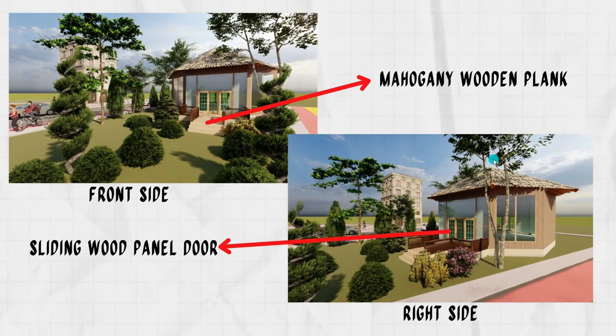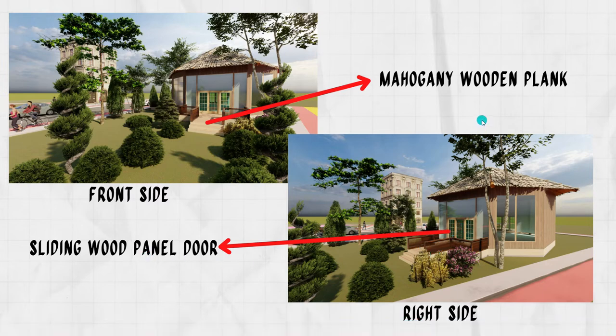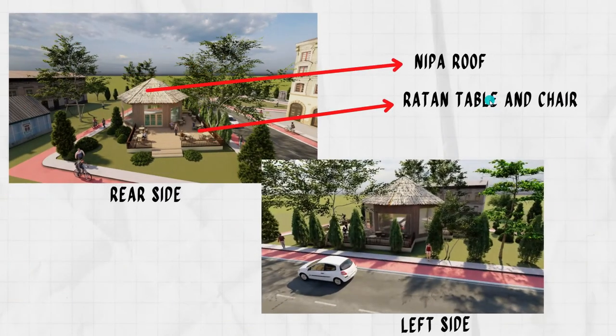These are the perspectives. On the front side, you can see the mahogany wood plank flooring. On the right side, there is the sliding wooden panel door.